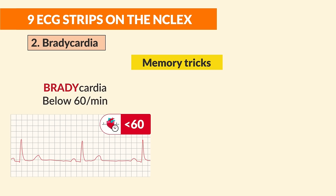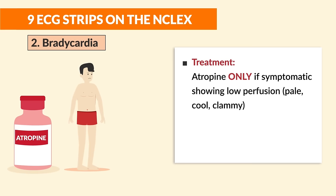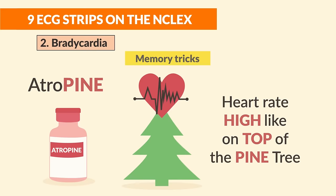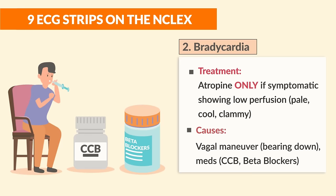Number two is bradycardia. Memory trick: Brady is below 60 beats per minute — think the Brady Bunch is an old TV show for slower times. Treatment: use atropine, but only if symptomatic with signs of low perfusion like pale, cool, or clammy skin. Memory trick: atropine puts the heart rate high, like on top of a pine tree — 'a-tro-pine.'